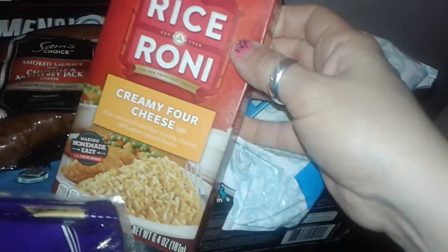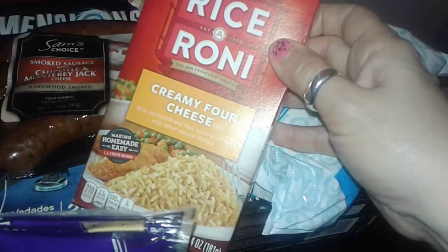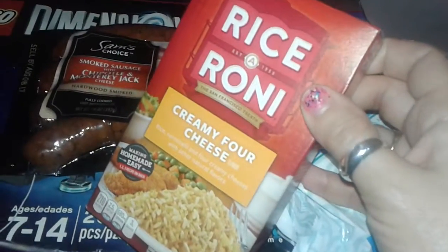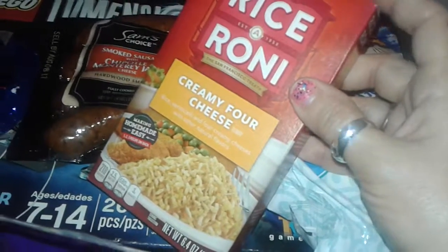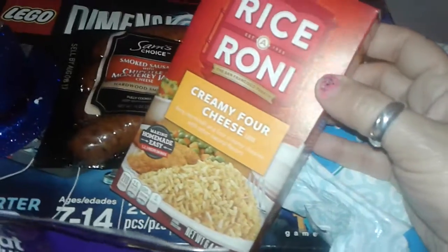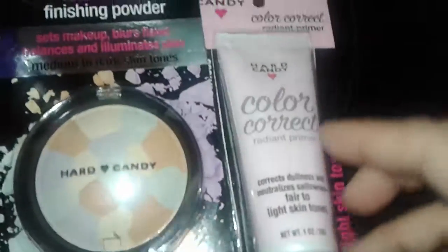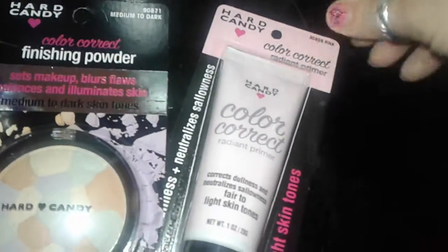I just picked up an extra box of Rice-a-Roni creamy four cheese because I usually use two boxes in a skillet when I make a bigger meal and I only had one of this flavored one left, so I just got the next one to add to that — no big deal. And then the last two things I picked up are the Hard Candy products.